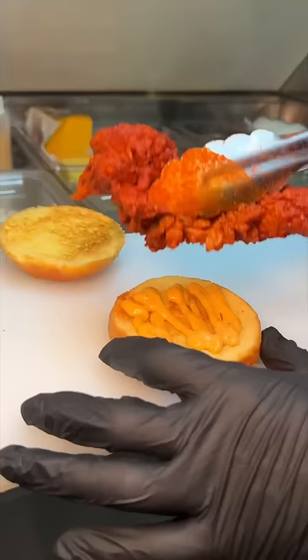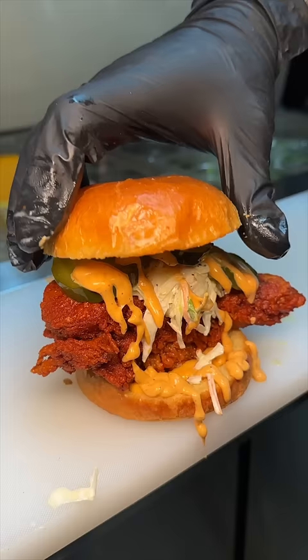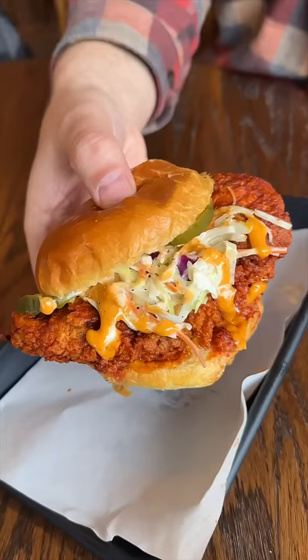Next up, a toasted brioche with Flamin' sauce gets a giant hot chicken tender, coleslaw, pickles, and more of that Flamin' sauce. Their hot chicken game is seriously on point.